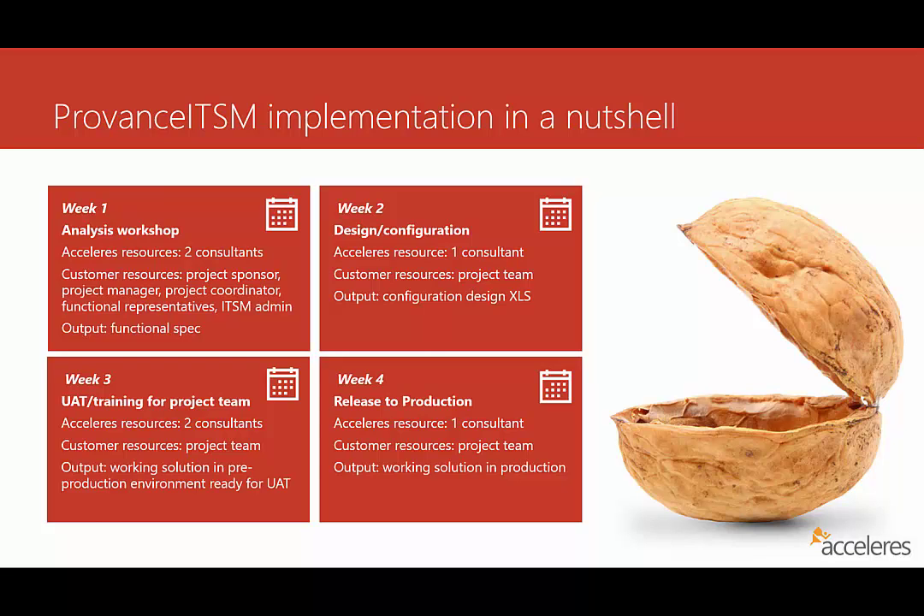What we do there is we really focus on two things. First, we want to standardize the processes that are in scope for the implementation to make sure that everybody's in agreement on the basic way things are going to work for your organization. Most of our work here is based on the ITIL framework, and the output of this activity from the analysis workshop is a functional specification that really directs the design work that we're going to do with Provence ITSM.